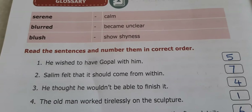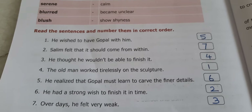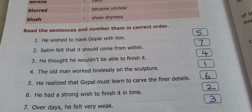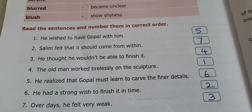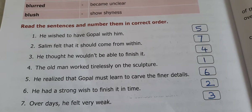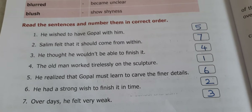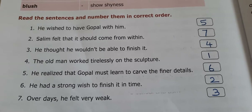Now, Section 2. Read the sentences and number them in correct order. Six or seven sentences are given. I have written the orders and numbers. The 4th sentence is 1st, the 6th sentence is 2nd, the 7th sentence is 3rd, the 3rd sentence is 4th, the 1st sentence is 5th, the 5th sentence is 6th, and the 2nd sentence is last — 'Salim felt that it should come from within.'